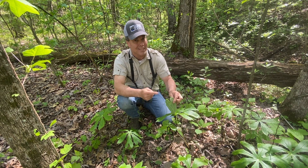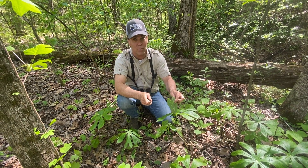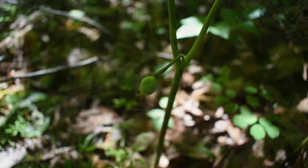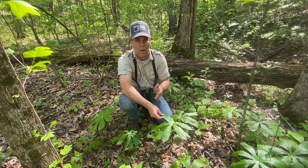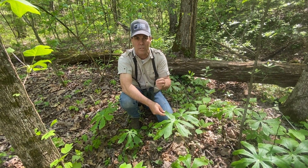Speaking of eating — you don't want to eat this fruit. I can tell you firsthand, if you do, you're going to need a lot of toilet paper. This whole plant is poisonous — every bit of it: the stem, the flower, the leaves, the roots, and the fruits. Some say you can eat the fruit, but I don't recommend it. The fruit is also poisonous.